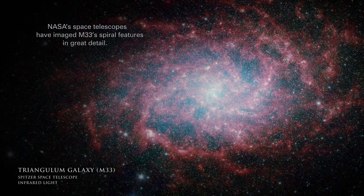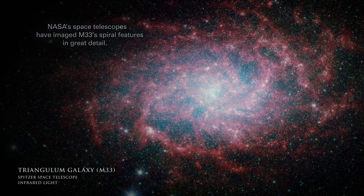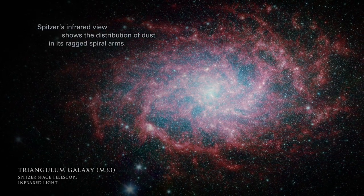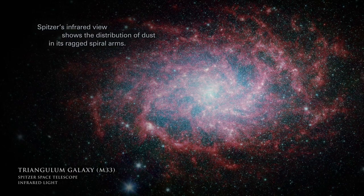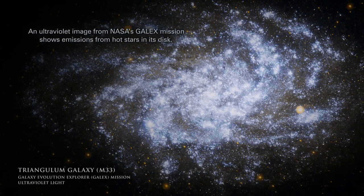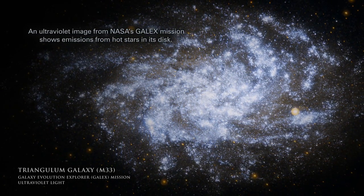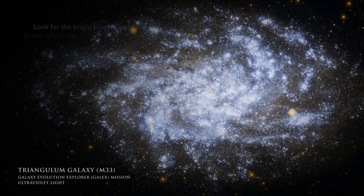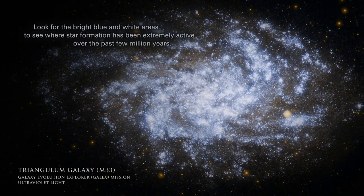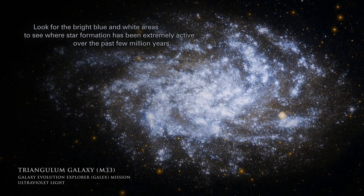NASA's space telescopes have imaged M33's spiral features in great detail. Spitzer's infrared view shows the distribution of dust in its ragged spiral arms. An ultraviolet image from NASA's GALEX mission shows emissions from hot stars in its disk. Look for the bright blue and white areas to see where star formation has been extremely active over the past few million years.